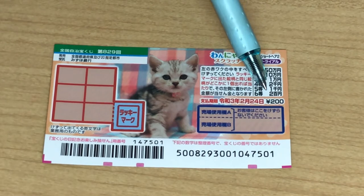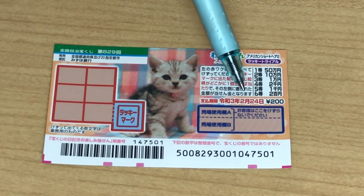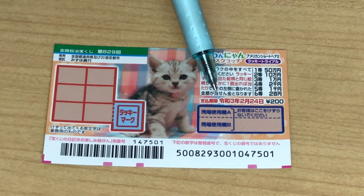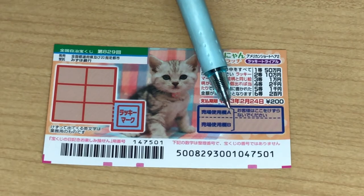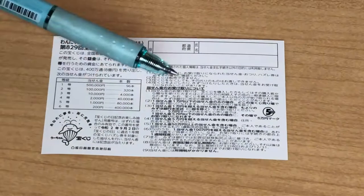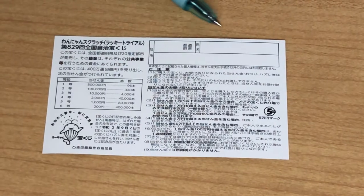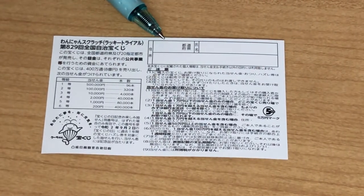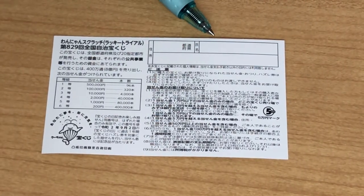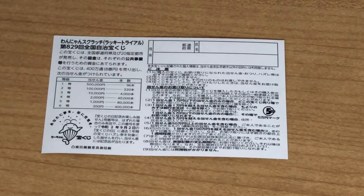A ticket costs 200 yen. You have until February 24th 2021, Rewa 3, to claim your prize. Don't scratch here. Quickly looking at the back and the rules in Japanese. If you happen to win the first prize you're going to have to fill in this area — your prefecture, your full name, then your address in Japan. All winnings are tax-free in Japan.